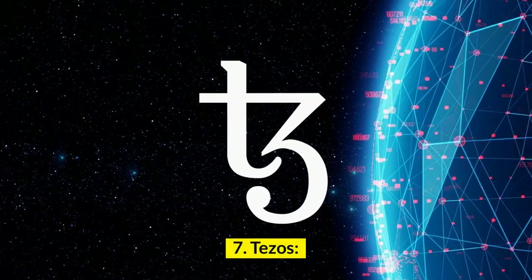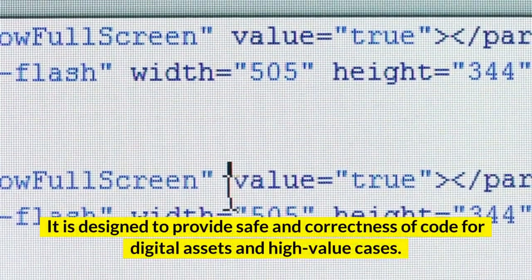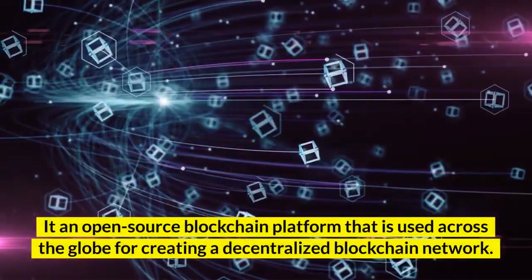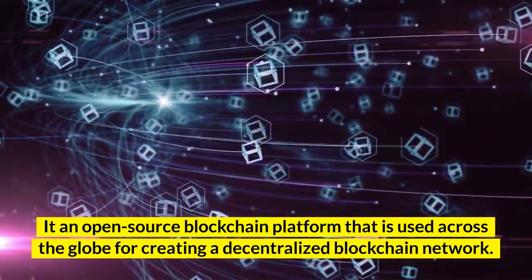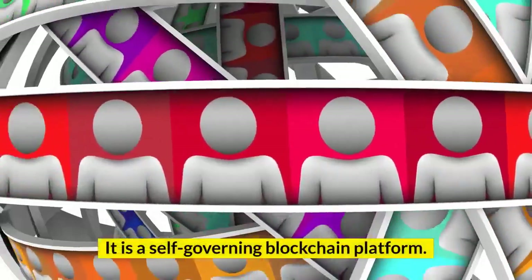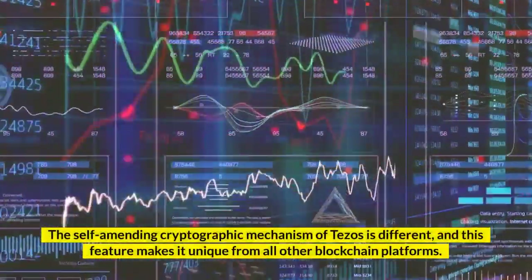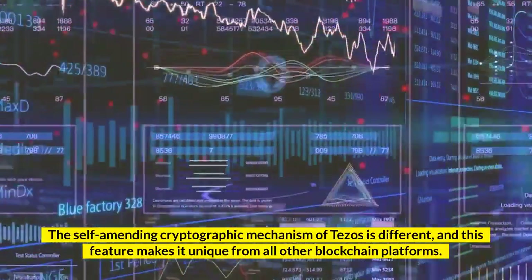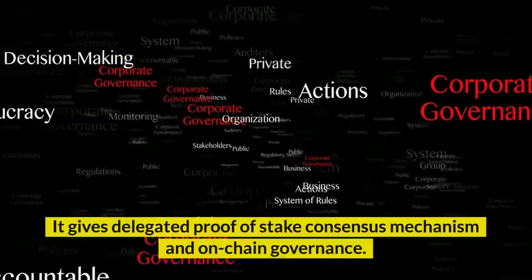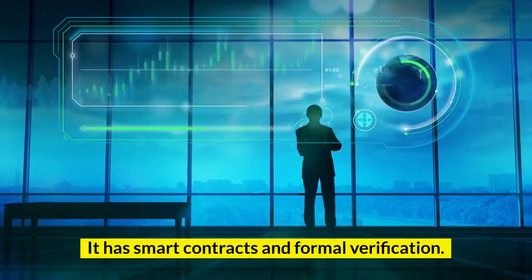Number 7: Tezos. Tezos was founded by Arthur Brightman and Kathleen Brightman. It is designed to provide safety and correctness of code for digital assets and high-value cases. It is an open-source blockchain platform used across the globe for creating a decentralized blockchain network. It performs peer-to-peer transactions and can deploy smart contracts. It is a self-governing blockchain platform. The self-amending cryptographic mechanism of Tezos is different, and this feature makes it unique from all other blockchain platforms. Key features: It works on the self-amendment protocol. It gives delegated proof of stake consensus mechanism and on-chain governance. It has smart contracts and formal verification.